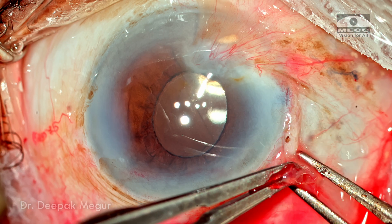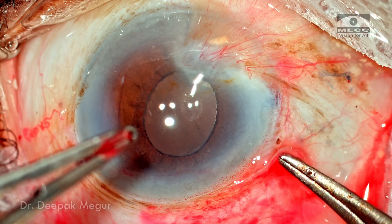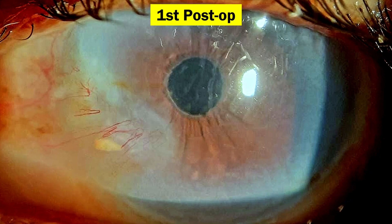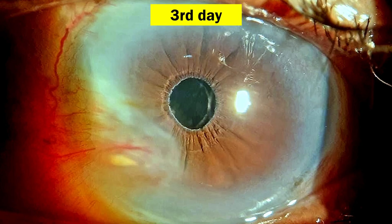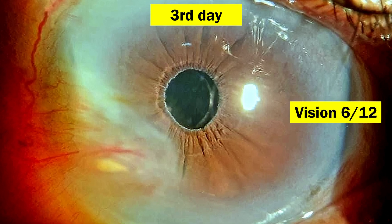The wounds are hydrated, the conjunctival flap is closed with glue, and intracameral antibiotics are placed into the eye. On the first post-op day, there is minimal corneal edema and vision is 6/18. By the third post-op day, the cornea is better and the patient is happy.